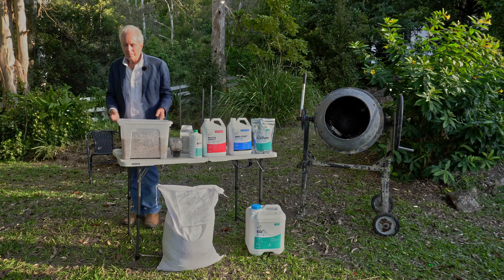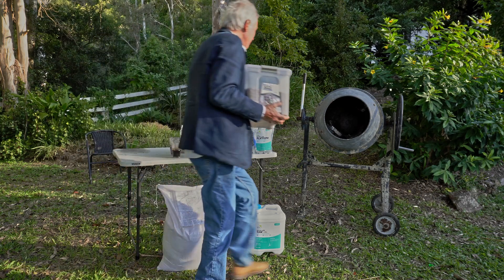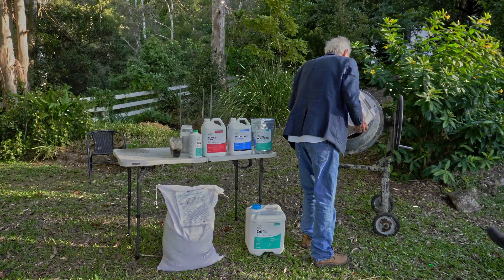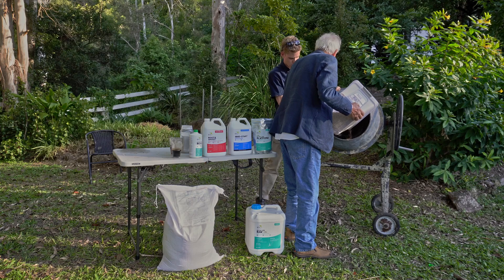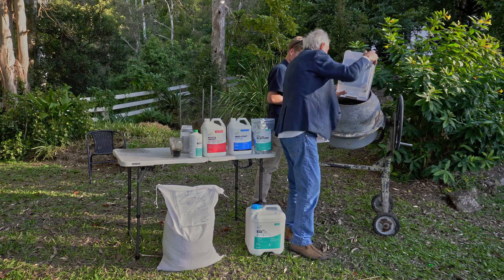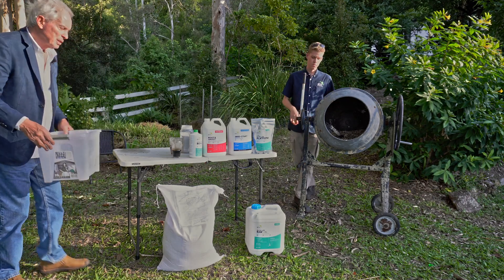We begin by adding our seed — in this case, just eight kilos into the concrete mixer. So that's our multi-species cover crop mix with quite a lot of species in there, probably 20 different species.